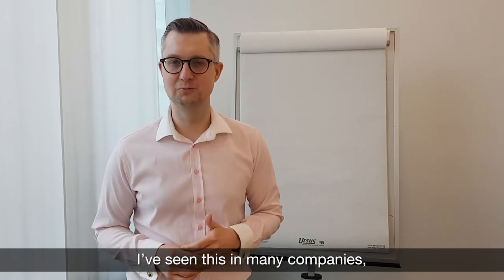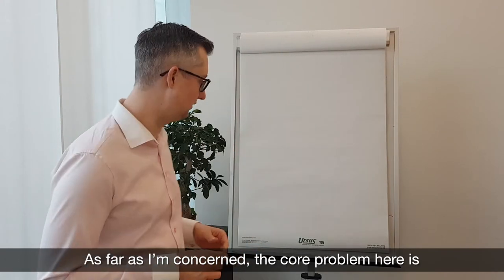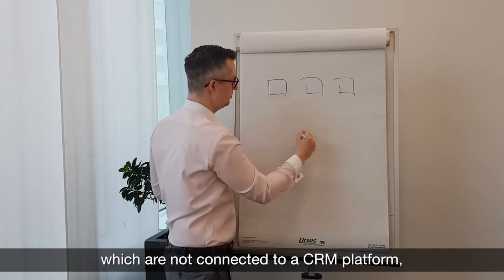I've seen with many companies that one of the core problems is they don't know where to start. From my perspective, the core problem is that we have a landscape with lots of channels, which are